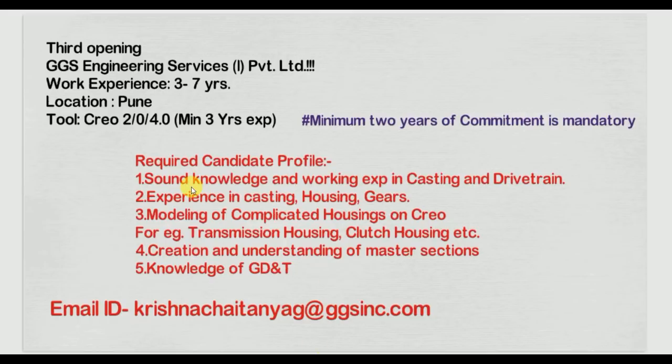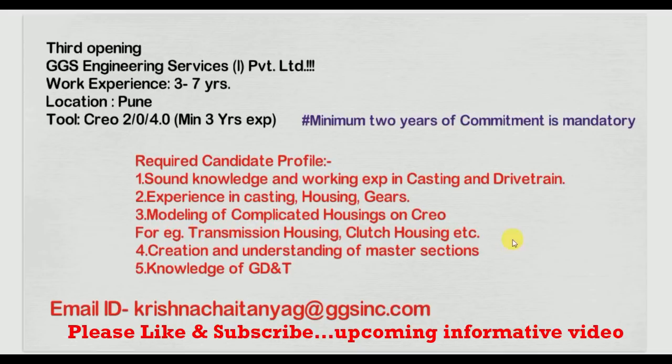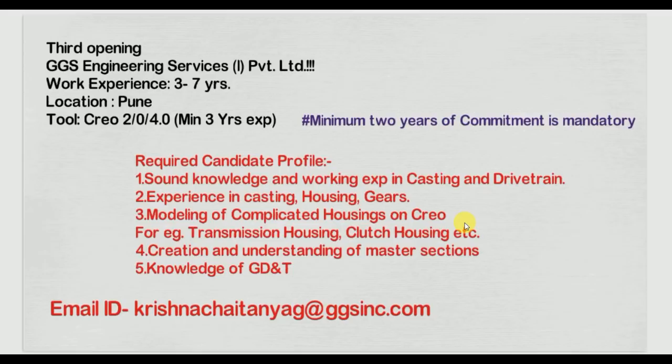If your profile matches, they will first check your software and which version you are using — CATIA medium. They also check your domain: casting and large housing or transmission-related products. Only then will your profile be shortlisted.